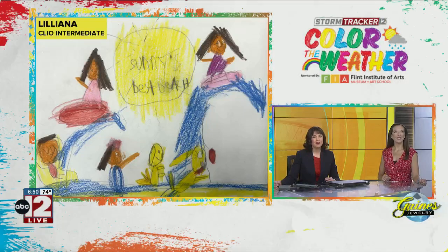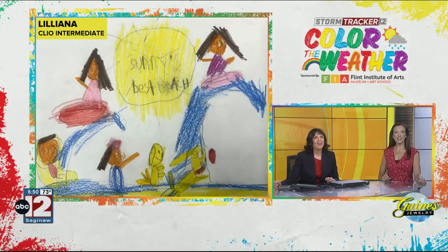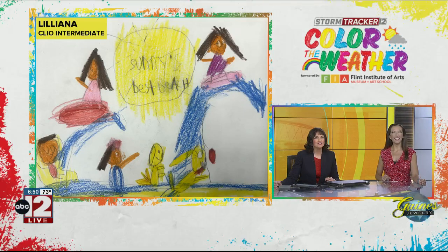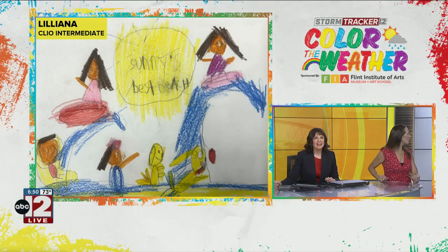Today's drawing is from Liliana at Clio Intermediate. Oh, that's beautiful. She said this is called Sunny's Best Beach. I love that. There's a dog playing there and the waves surfing — yeah, that's a couple good dogs there.